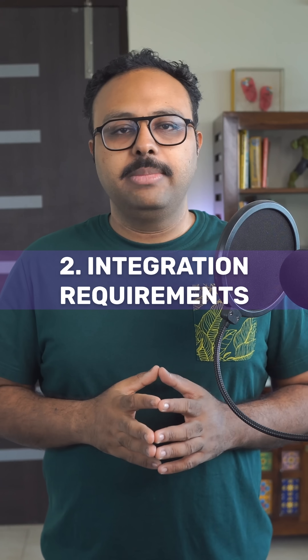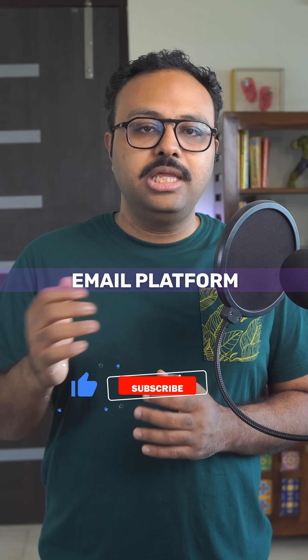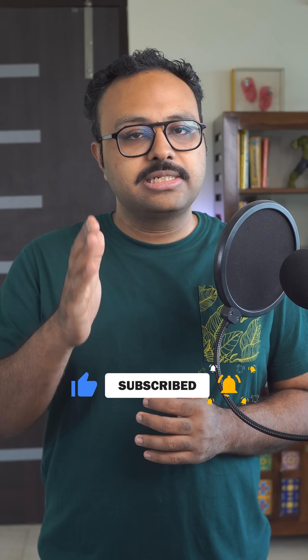2. Integration requirements. A standalone chatbot is cheap. An AI agent that connects to your CRM, inventory system, payment processor, and email platform requires extensive integration work. Each connection point adds cost and complexity.